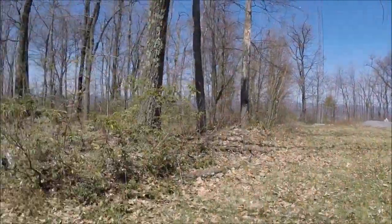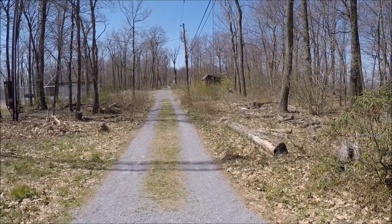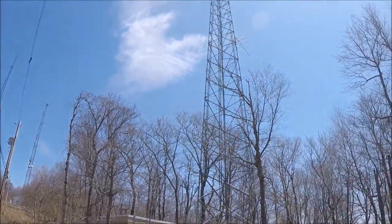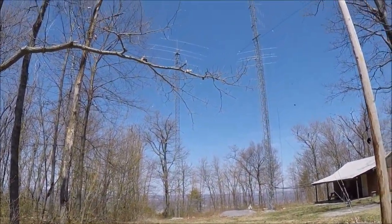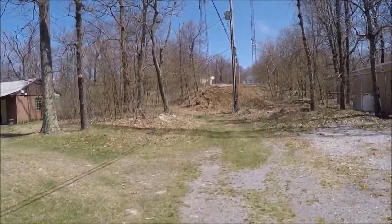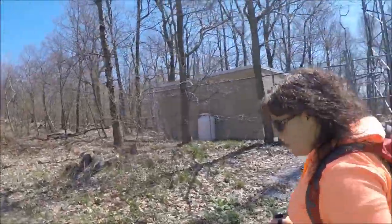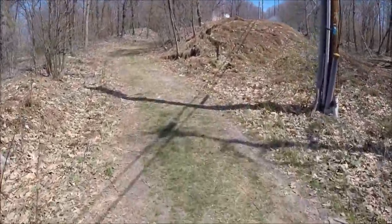We're at the beginning of the trailhead for Jackson Trail, right back there at that yellow gate. We're up on the top of the mountain ridge now, and as you can see, we've got all kinds of transmitting antennas — a ton of stuff, receiving microwave dishes.